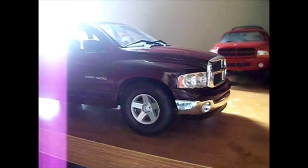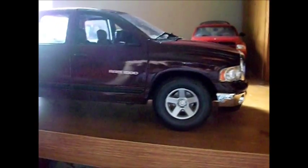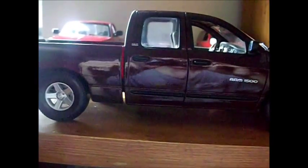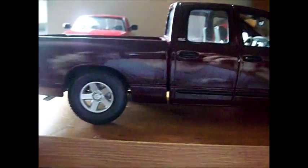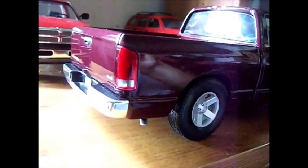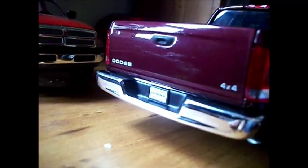Good afternoon everybody. Today I'm going to be showing you the Welly diecast 1:18 2002 Dodge Ram 1500 quad cab short box. It's got the 4x4 package. We're going to look at the detail of this model.